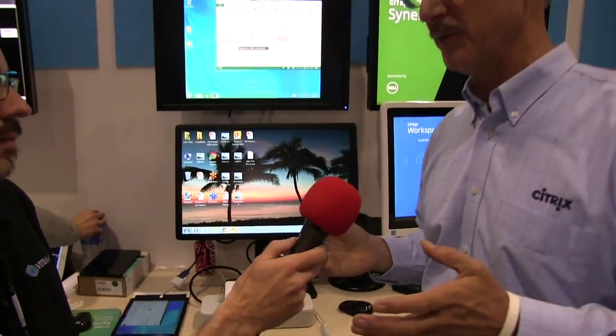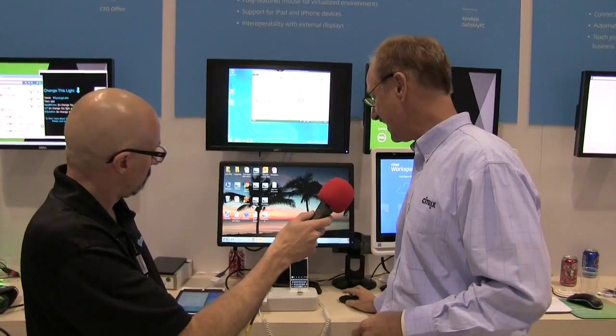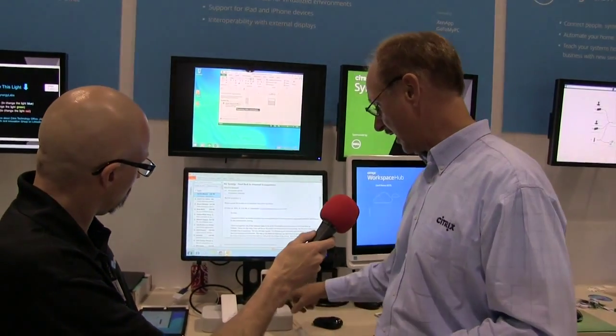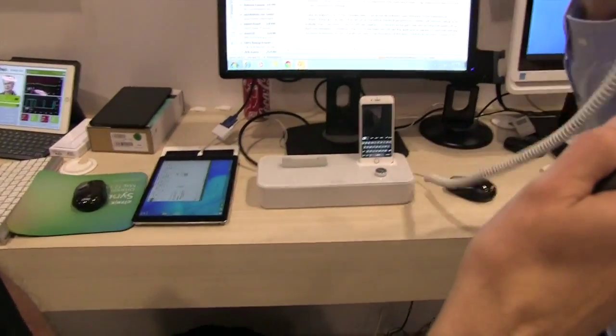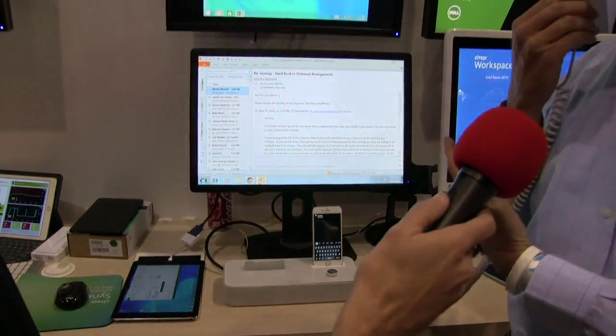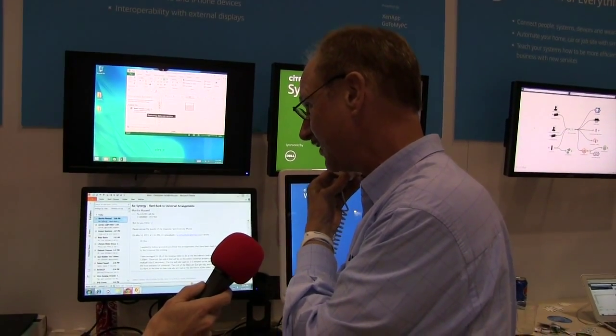One of the obstacles we've heard about is: what happens when you get a phone call? That's obviously a problem if you have to pick your phone up. What we've done is work with a partner called Invoxia, and they modified their hub to accept phone calls. So I can take a phone call while using my desktop — either on speakerphone with its high-quality speaker, or pick up the handset for a private conversation, all while still working.